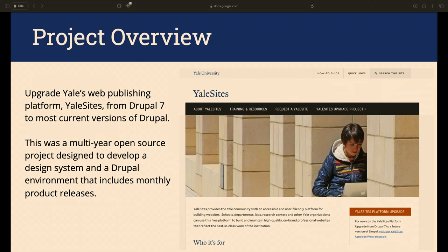Yale Sites is the name of our platform. The project involved upgrading from Drupal 7 to Drupal 10 — a multi-year open source project where we not only updated our platform but also created a new design system. Our new platform now has monthly releases and a design system evolving to our users' needs. Here is an image of our old Yale Sites website showing old typography and colors.